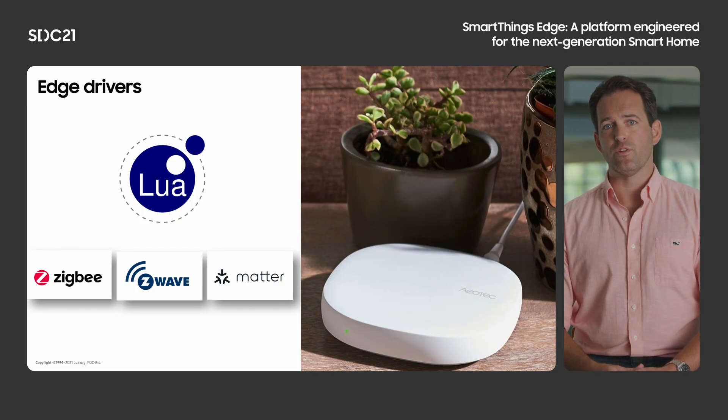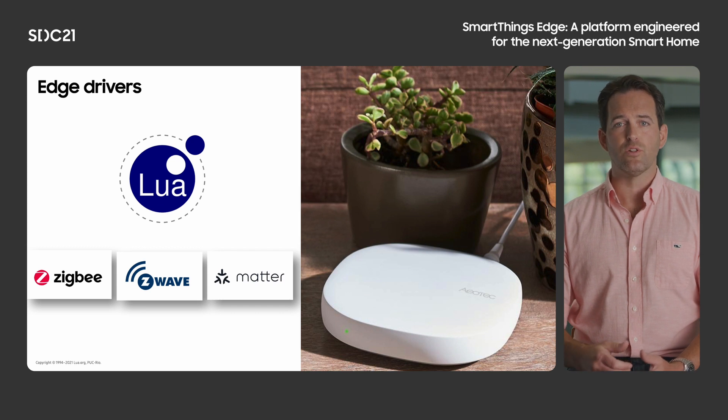SmartThings Edge drivers were written in the Lua scripting language, chosen because it's lightweight, easy to learn, and easy to implement. Developers can leverage a significant set of libraries provided by SmartThings to support devices of several protocols without having to create something completely from scratch.